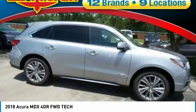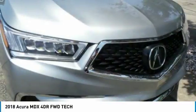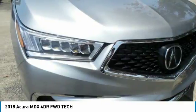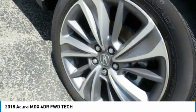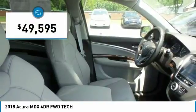The Acura MDX is a wonderful choice if you're looking for a mid-sized luxury crossover SUV. Thanks to its high safety scores, a strong engine, all-around utility, and capable handling, and is priced below $50,000.